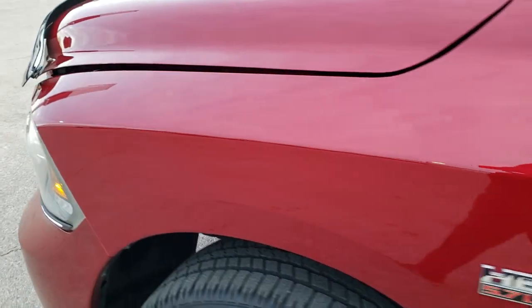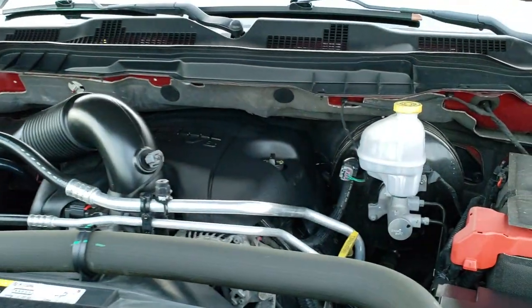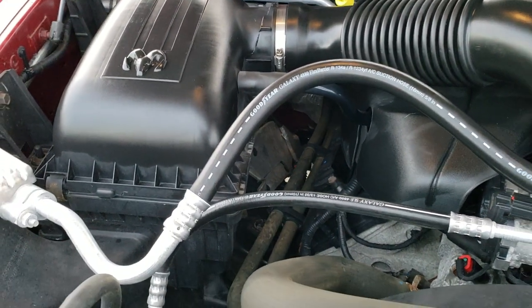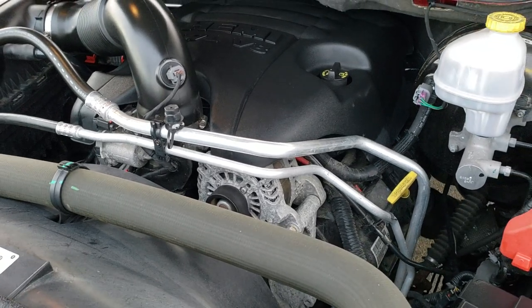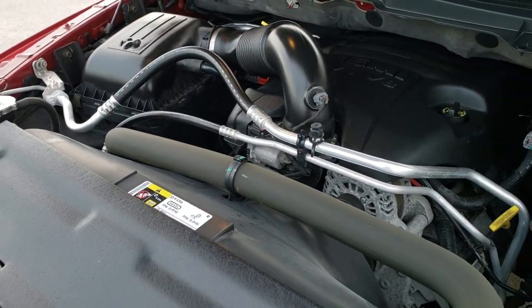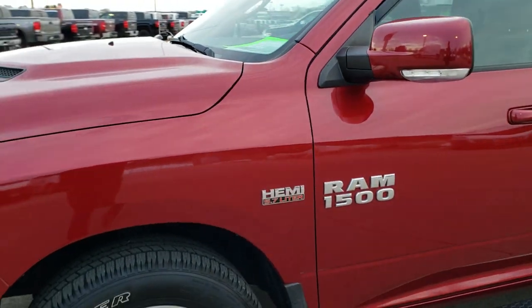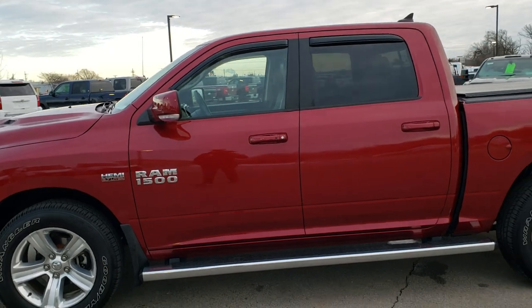I'd personally like to thank you for checking out the video today. Hopefully from this HD video you've been able to tell just how clean this truck is all the way around inside and out. Under the hood we have the legendary 5.7 liter V8 Hemi motor. The engine bay is very clean and runs very smooth. This truck has been fully safety checked and inspected and is 100% ready to go — gone through mechanically. I would highly recommend it from a quality and condition standpoint, considering it's a 2013.